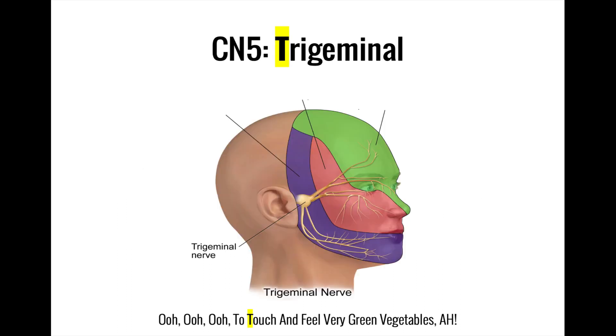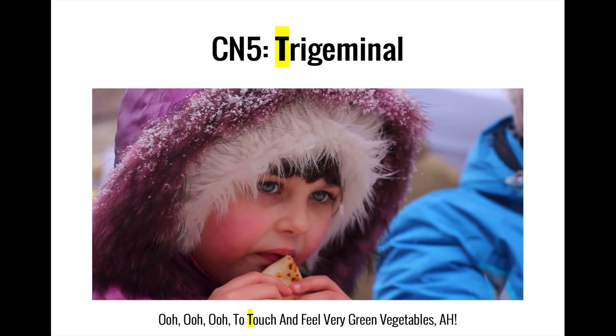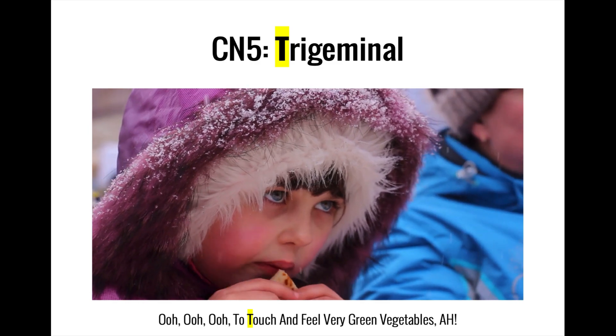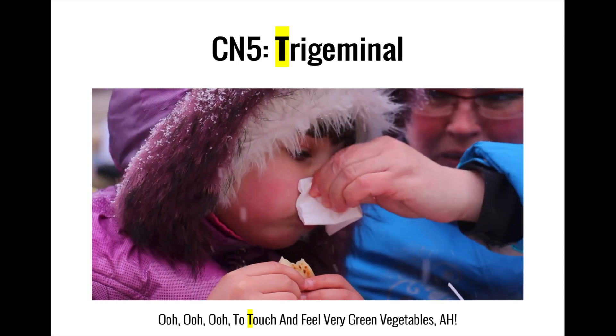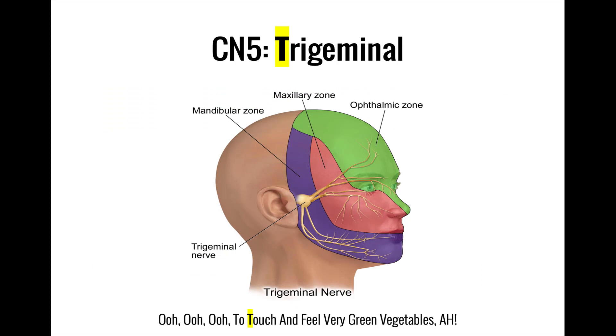'Touch' is for trigeminal. The fifth cranial nerve is the trigeminal nerve, which is a mixed nerve, meaning that it contains both motor and sensory neurons. The trigeminal nerve carries information from the skin over the face, as well as motor signals to the muscles responsible for chewing. The trigeminal nerve splits into three branches: the ophthalmic nerve carries sensation from the upper third of the face, the maxillary nerve carries sensation from the middle third, and the mandibular nerve carries sensation from the lower third of the face, as well as providing motor control over chewing.